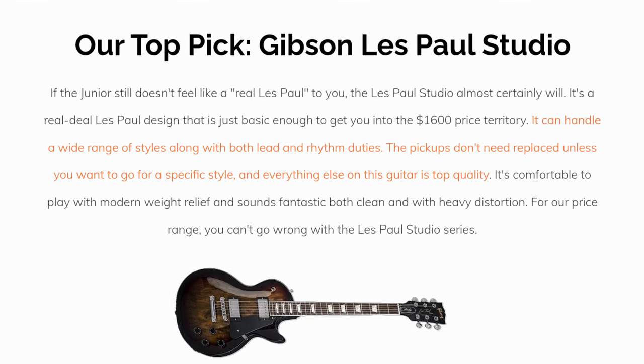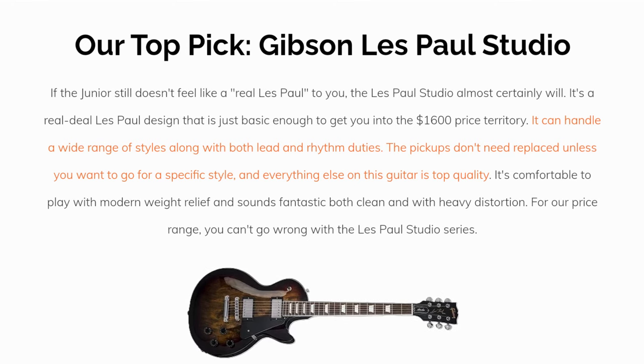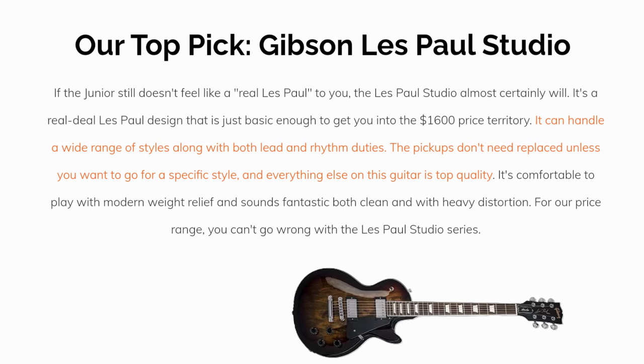Our top pick is the Gibson Les Paul Studio. If the Junior still doesn't feel like a real Les Paul to you, the Les Paul Studio almost certainly will. It's a real deal Les Paul design that is just basic enough to get you into the $1,600 price territory. Just like the Junior, it can handle a wide range of styles along with both lead and rhythm duties. The pickups don't need to be replaced unless you want to go for a specific style, and everything else on this guitar is top quality. It's comfortable to play with modern weight relief and sounds fantastic both clean and with heavy distortion.